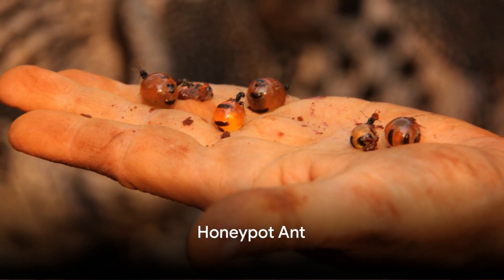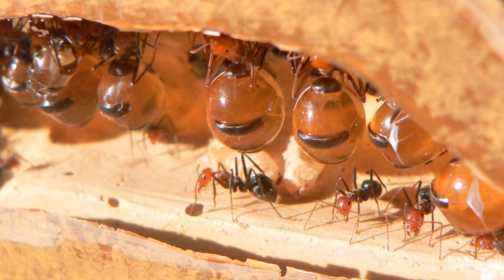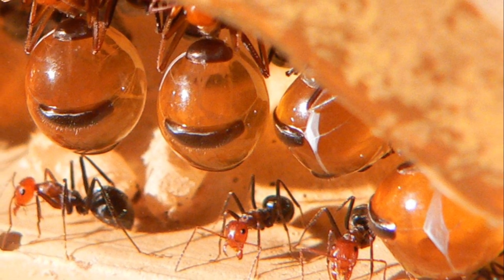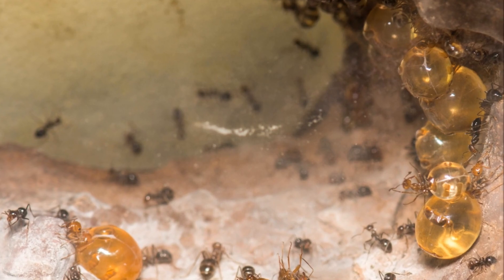At number 6, meet the unique honeypot ant. This fascinating species uses some of its worker ants as living food storage. These ants' abdomens swell with sustenance, serving as a ready pantry for the colony. A living pantry — the honeypot ant.